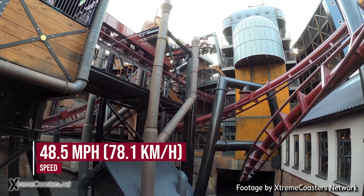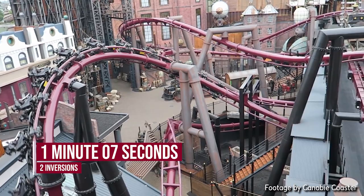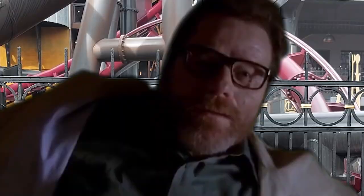It also goes 48.5 miles an hour, which is a really solid speed and perfectly fit for the layout. The ride duration is approximately one minute and seven seconds, but it is pretty hard to determine without an on-ride POV — there is not a single legal on-ride POV of this ride out there at all. Finally, Fly has two inversions, classified as corkscrews, though I actually see one of them as something else, which we'll get into later.